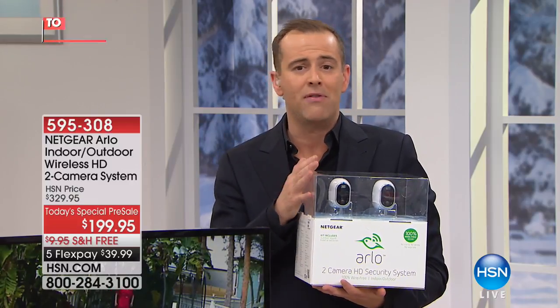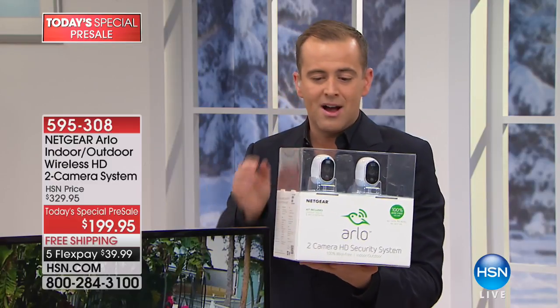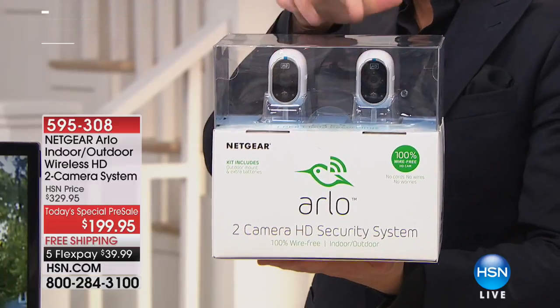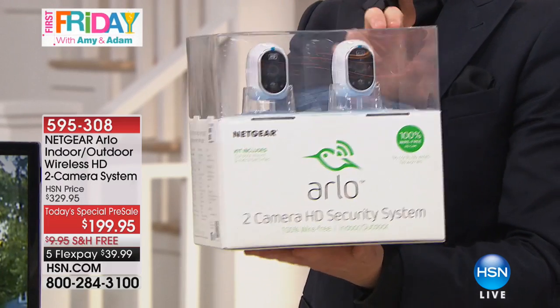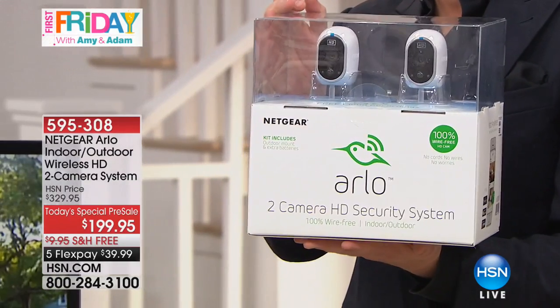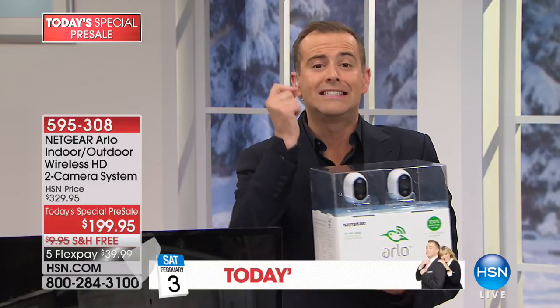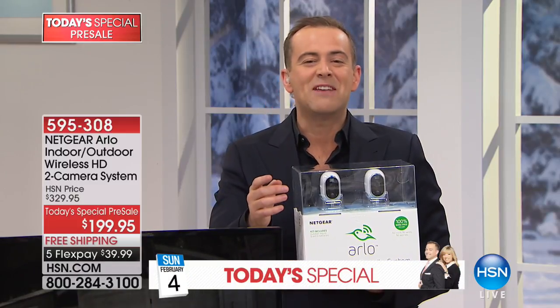I suspect the thousand units we have will go in about 15 minutes at most. Anyone who's been looking for or comparing security cameras will jump on this offer. Here's what you get: two cameras, indoors or outdoors, no wires, 360 degrees, the world's first truly wireless high-definition weatherproof camera. Installation — it takes seconds. Our producer Steve says two dozen are already spoken for, so there are about 970 left.